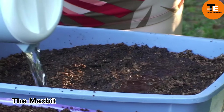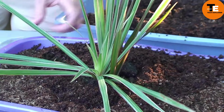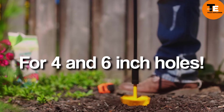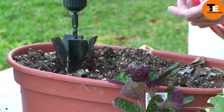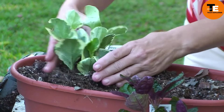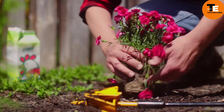The Maxbit attachment for your drill transforms it into a gardening tool, making digging holes in the ground much easier. It comes in two sizes — 10 or 15 centimeters — providing consistent depth and a flat bottom suitable for most soil types. This saves time and effort compared to using a shovel, preventing muscle strain. The 10 cm Maxbit costs $30, while the 15 cm version is $40.